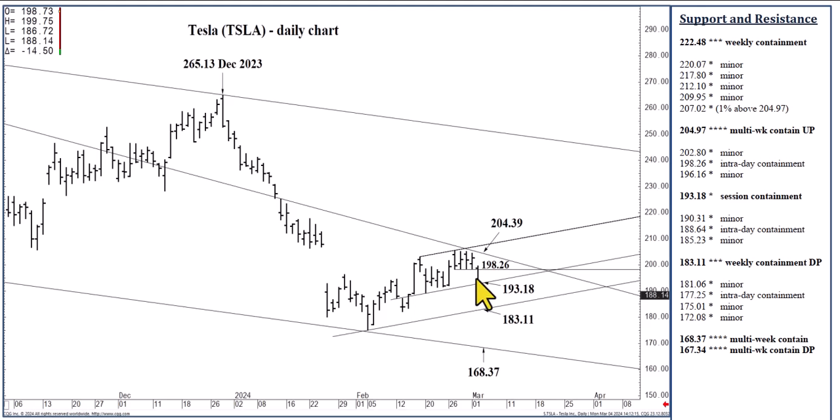I'd mentioned that 193.18 may well contain selling not only on a daily basis but into later in the week. Obviously, that wasn't to be. Having closed below 193.18 does now indicate 183.11. Given the height and volatility, we may well see 183.11 today. 193.18 is your session containment to the upside — this is good for day traders and even three-to-five-day swing traders. Because once we test 193.18, we can quite easily fall back to 183.11 within a matter of several days, three-to-five at the very most. 183.11 is able to contain weekly selling pressures. As I was mentioning last week, as we're testing the speed line now at 204.39, one-to-two-week swing traders could prepare for the low 180s — 183.11 — and we might see that today.